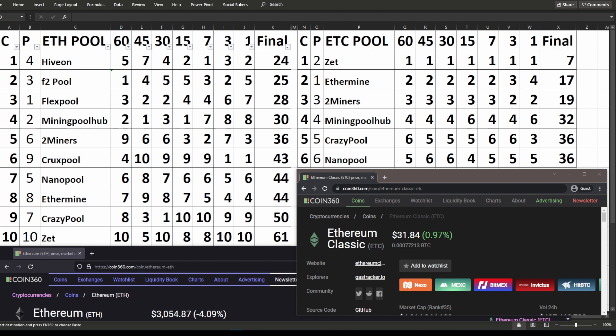Both sets of data work in exactly the same way. In the bottom left, you can see the current price of Ethereum while I'm recording this video. And on the right hand side, you can see the current price for Ethereum Classic while I'm recording this video.